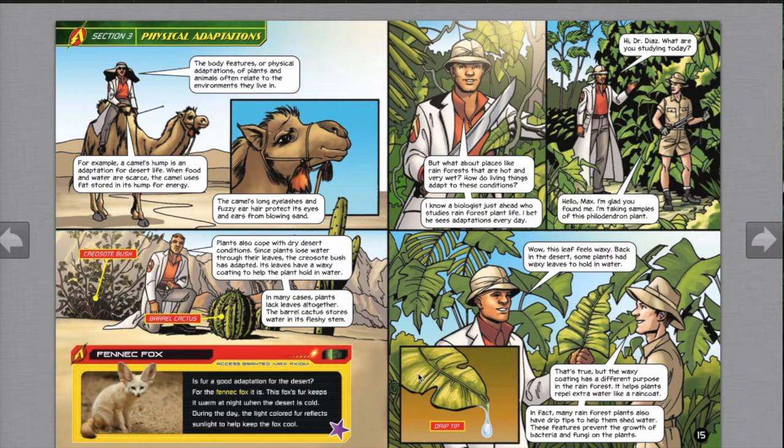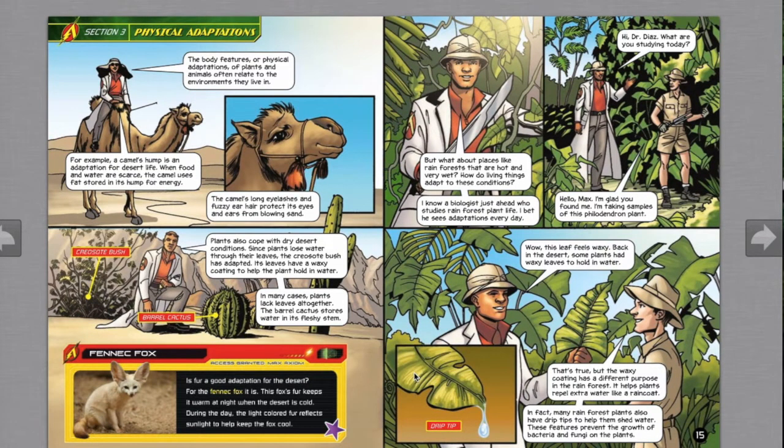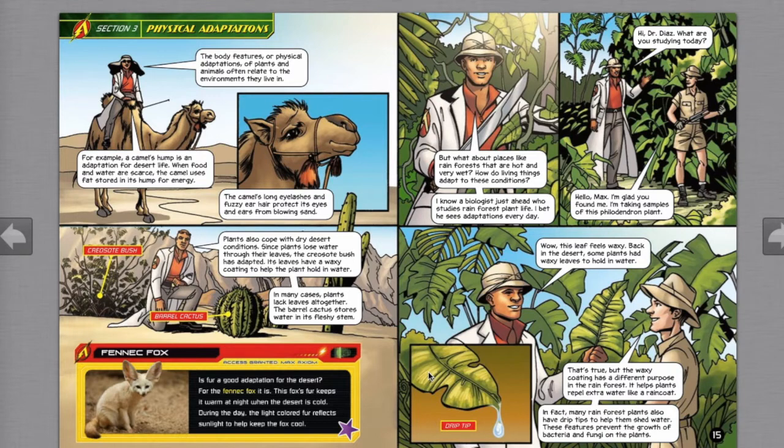But what about places like rainforests that are hot and very wet? A biologist just ahead studies rainforest plant life. He's taking samples of the philodendron plant. The leaves feel waxy — back in the desert, some plants had waxy leaves to hold water, but in the rainforest a waxy coating has a different purpose: it helps plants repel extra water, like a raincoat. Many rainforest plants also have drip tips to help them shed water, which prevents the growth of bacteria and fungi on plants.